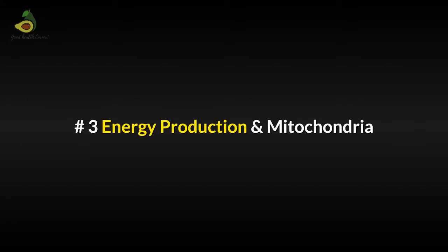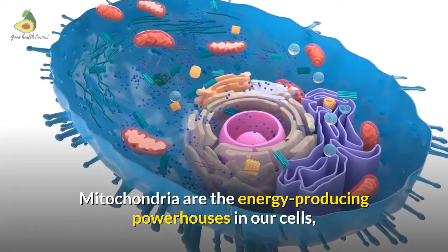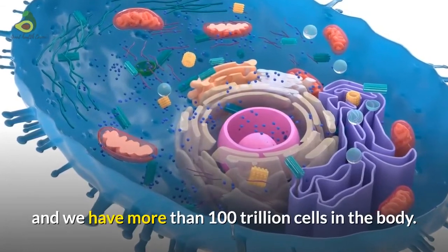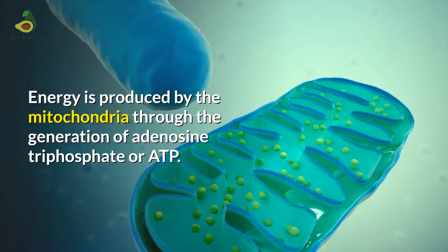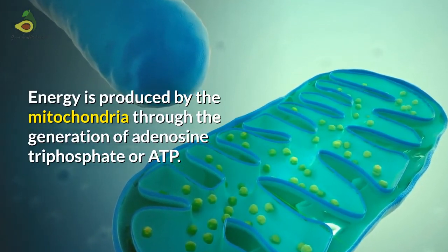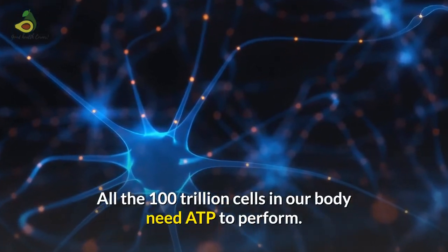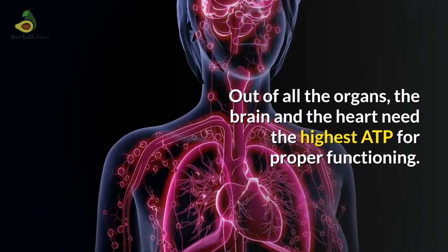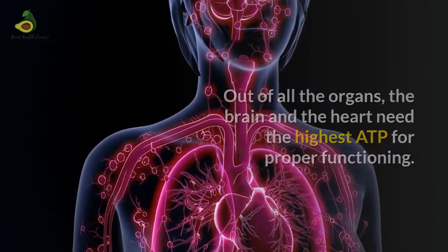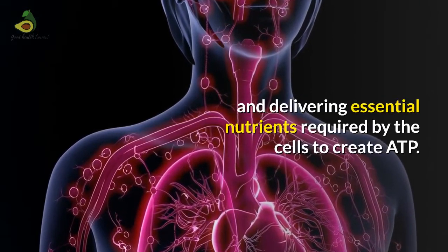Energy Production and Mitochondria: Mitochondria are the energy producing powerhouses in our cells. We have thousands of these mitochondria in each cell, and we have more than 100 trillion cells in the body. Energy is produced by the mitochondria through the generation of adenosine triphosphate, or ATP. All 100 trillion cells in our body need ATP to perform. Out of all the organs, the brain and the heart need the highest ATP for proper functioning. PMF helps this by improving circulation and delivering essential nutrients required by the cells to create ATP.